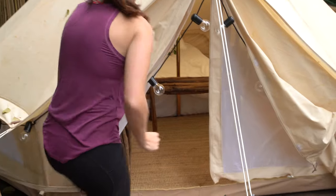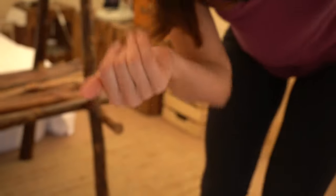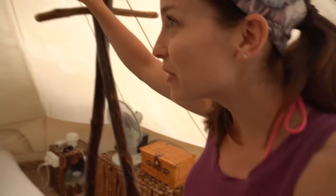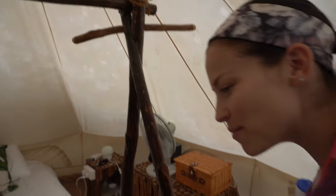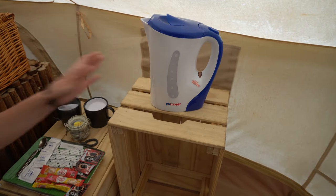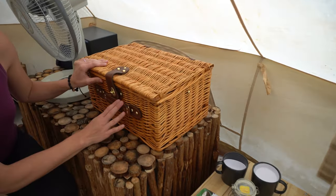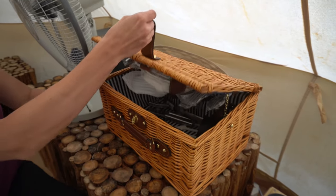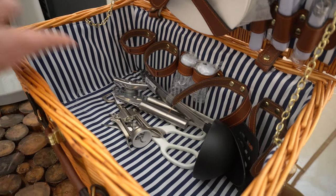Let's look inside the tent because that's actually pretty cool too. Please take your shoes off before entering. Come on in — it's actually pretty spacious. We have somewhere here to hang up our clothes with little wooden hangers. Over on this side, we have an electric pot for hot water, an entire coffee and tea set. And if you wanted to go on a picnic, we actually have an entire picnic basket — how cute is that? Everything you need for a picnic.